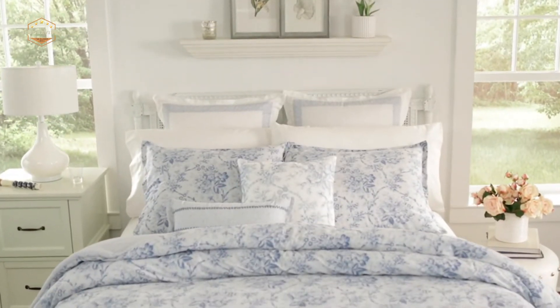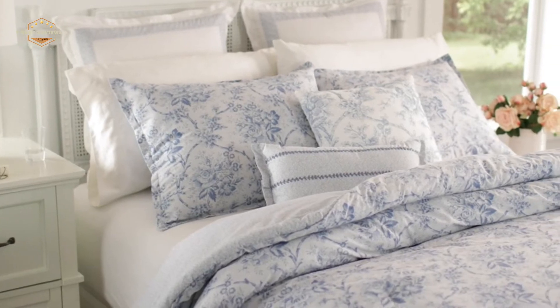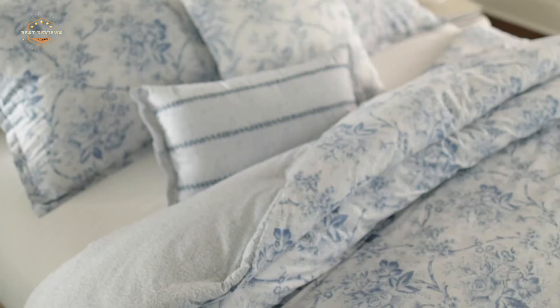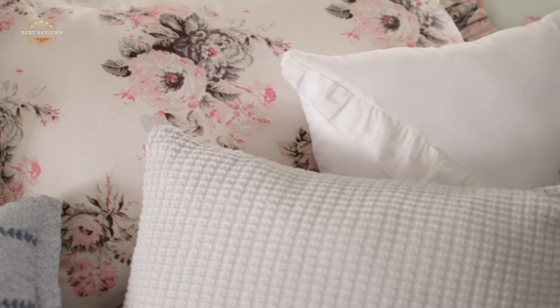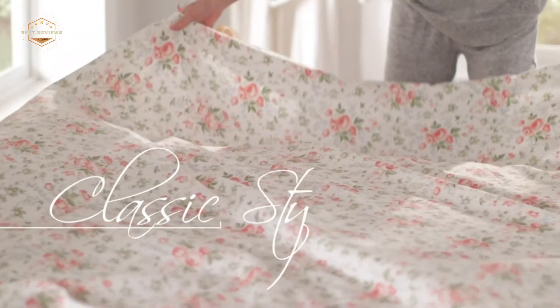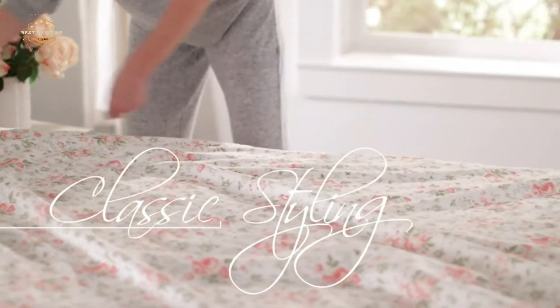What are the best percale sheets? What makes a good percale sheet? This video will help you find out. Percale is a type of cotton that has been woven tightly to create a crisp, smooth finish. It's important to be careful in selecting your sheets because there are many different qualities and prices on the market today. We'll cover all of them here so you can make an informed decision when buying new linens for your bed.